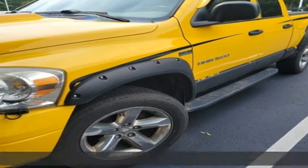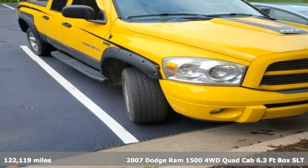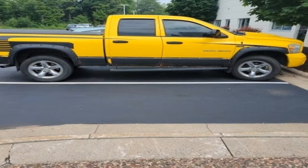It's a 2007 Dodge Ram 1500. Nature can be nasty, but this 1500 is built to take it on. It empowers you to conquer all of life's terrains.